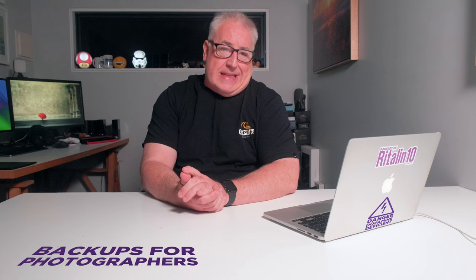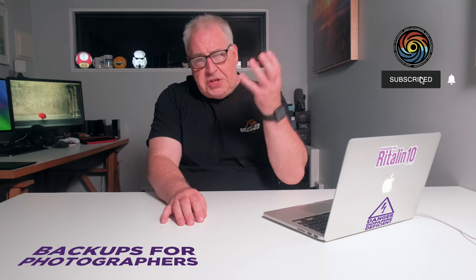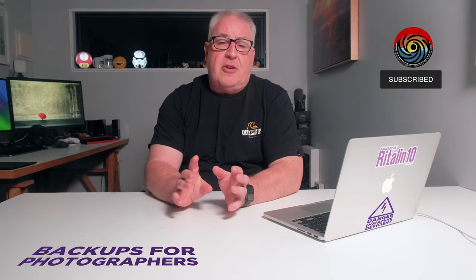Hey guys, welcome to the channel. My name is Andy Hutchinson and I'm a former technology and gadget journalist with over 30 years experience in magazines, newspapers and TV. I've also been a landscape photographer for most of my life and I make all kinds of videos for photography enthusiasts of all skill levels, simply sharing the love for this amazing hobby. In this video I wanted to talk about the subject of data backups for photographers.